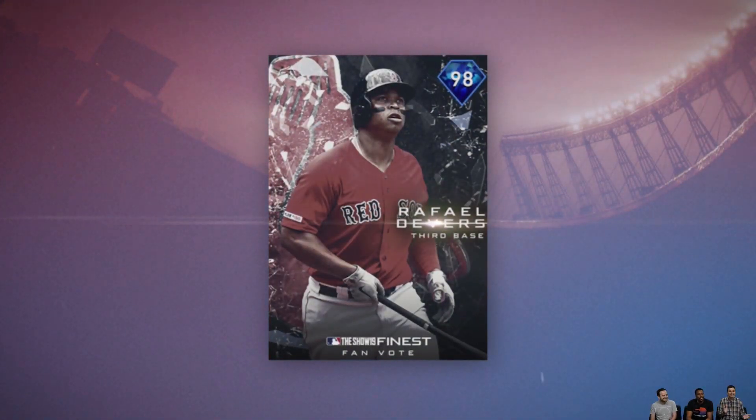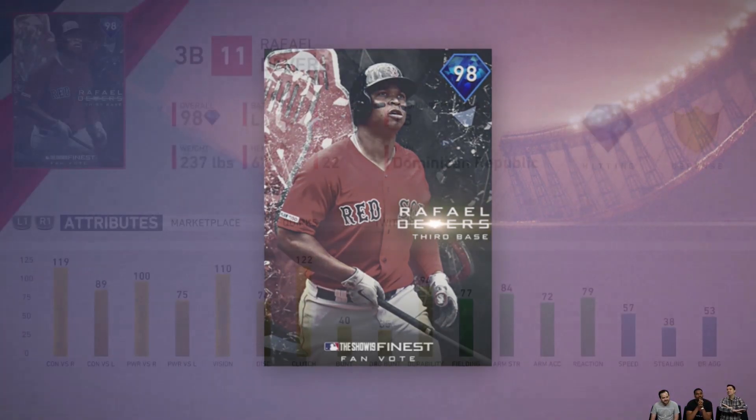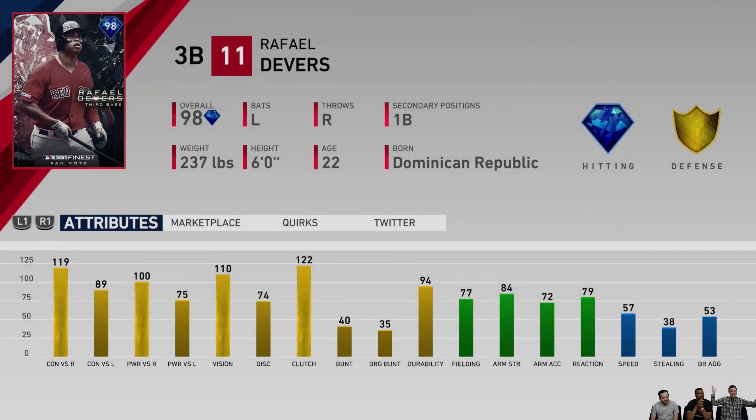It's Raphael Devers — 98 overall — from the Boston Red Sox. He actually beat out Mookie Betts. Poor Brandon Workman only got like 3% of the vote, but he really didn't stand a chance. Raphael Devers looks really good — 110 vision with 100 power against righties. He's also got better fielding on this card than any of his others in the game: 77 fielding with 84 arm strength, which helps because he's been kind of a liability at third base on his other cards.